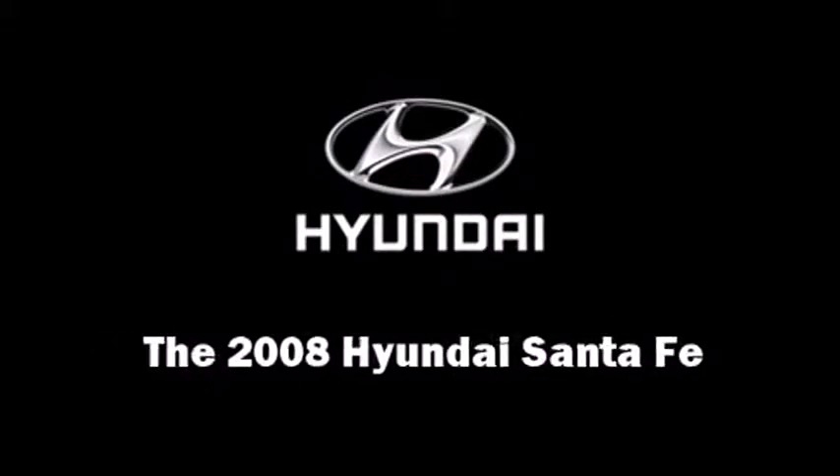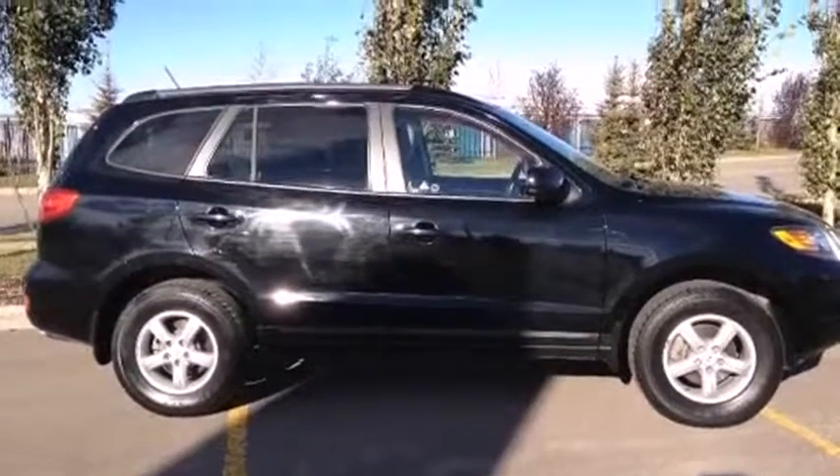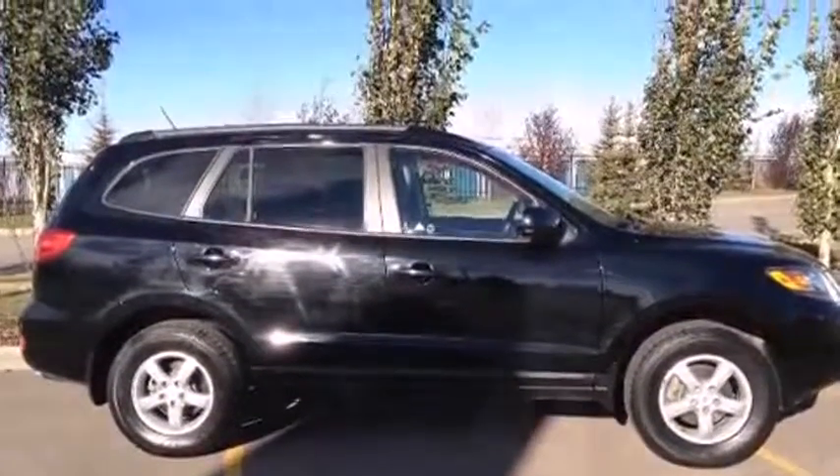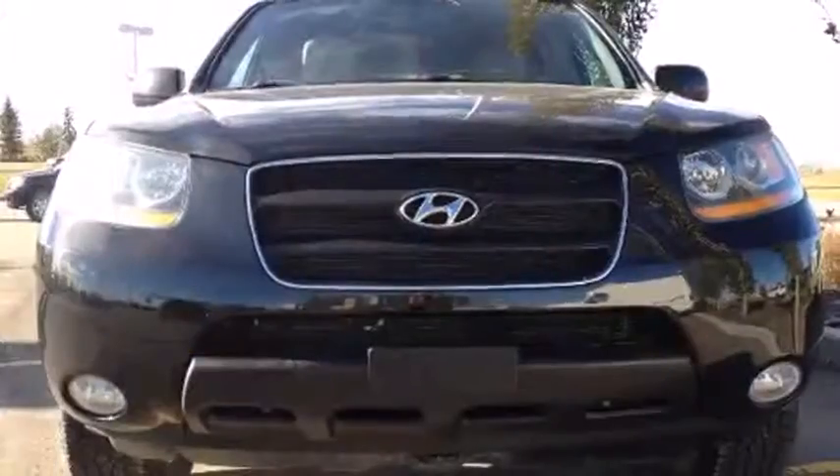Climb inside the 2008 Hyundai Santa Fe. Smooth gear shifts are achieved thanks to the 3.3-liter six-cylinder engine, and all-wheel drive keeps this model firmly attached to the road surface.